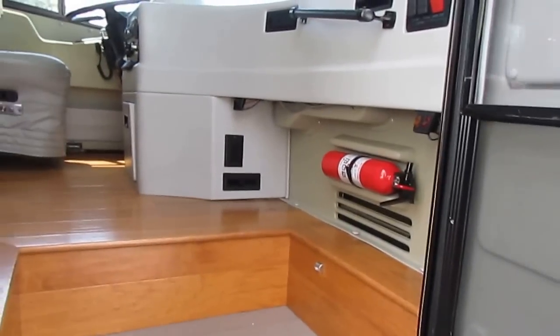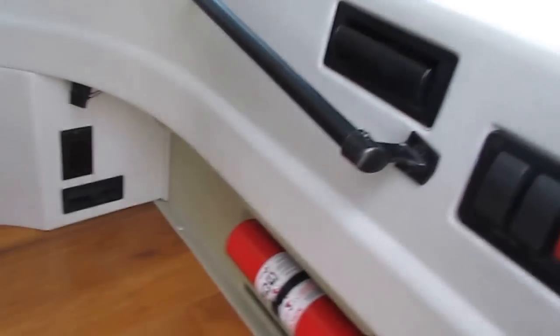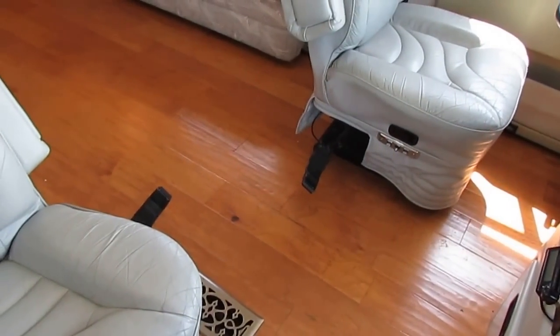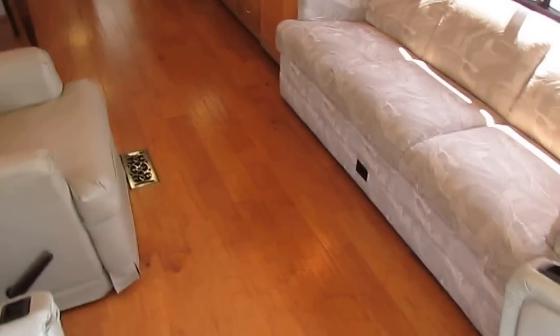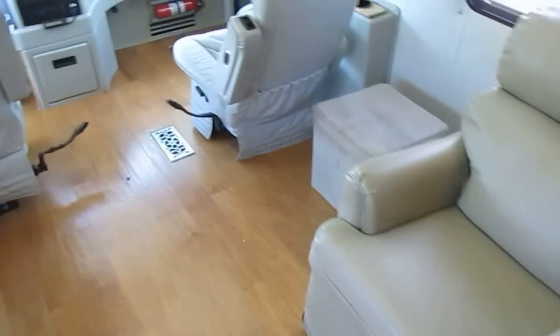There have been a couple of modifications done to the inside by the previous owner. The main one — and I kind of like it — is the previous owners took all the factory carpet out, including the bedroom, and put real hardwood floors in, not linoleum or pergo. This is all real hardwood. It looks great, it matches well, and honestly it's a lot easier to clean than carpet. If this had original carpet, it probably would have been replaced two or three times by now.